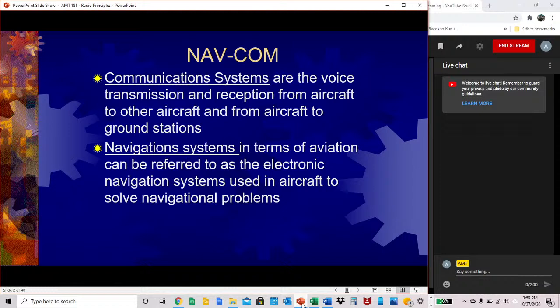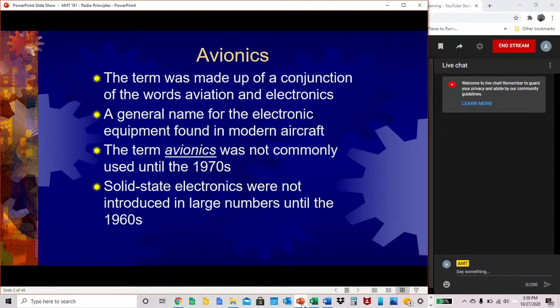Communication systems are defined as the voice transmission and reception from aircraft to other aircraft, and from aircraft to ground stations. Navigation systems, in terms of aviation, can be referred to as the electronic navigation systems used in aircraft to solve navigational problems. Avionics was made up of the conjunction of the words aviation and electronics, so you get avionics.